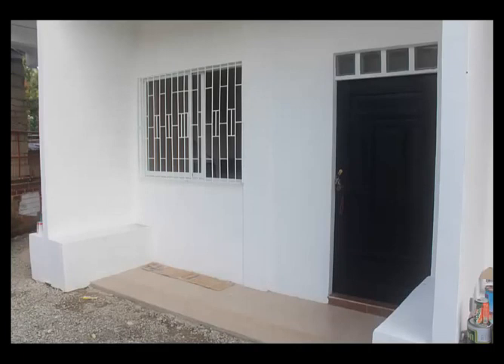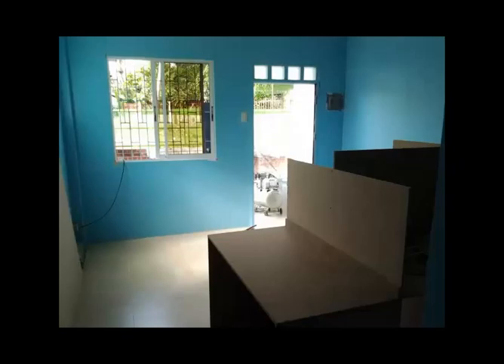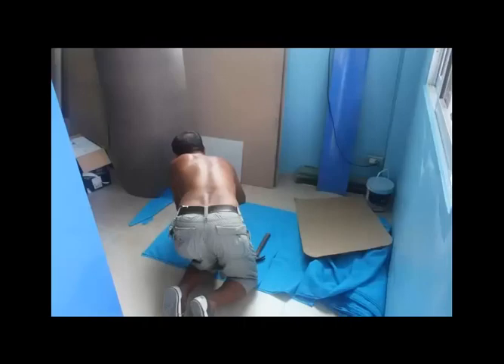The first room to be a hundred percent complete was my office - not by choice, but it was the easiest one to finish. I moved in quite early on because it allowed me to separate my bedroom from the server room; at that time the servers were at the bottom of my bed. Next was the call center room - this was where the main hub was, designed for 15 people, with enough space to expand into other areas.